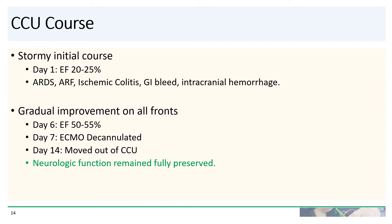He did achieve gradual improvement on all fronts. By day six, ejection fraction had improved to 50% to 55%. One day later, he was decannulated from his ECMO, and a week after that he was moved out of the CCU.